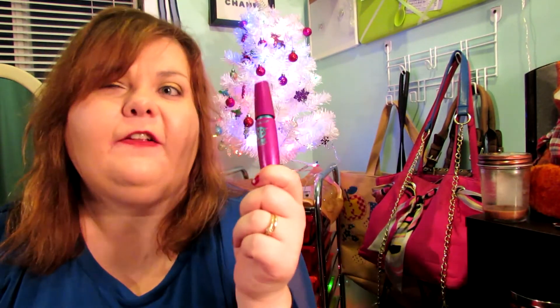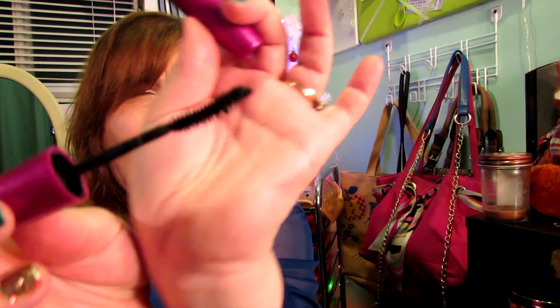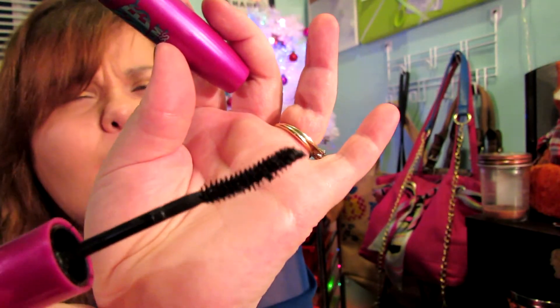Last but not least, I have one makeup item — the Falsies Mascara. I will definitely repurchase this again because I love this mascara. I actually have another one in my cabinet but it's a brown one, which I figured would be good for everyday. But this one is getting dried up — you can see what the wand looks like and it just really volumizes my eyes, but it's pretty much dried out right now.